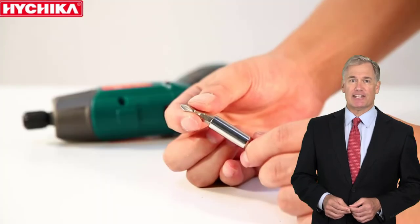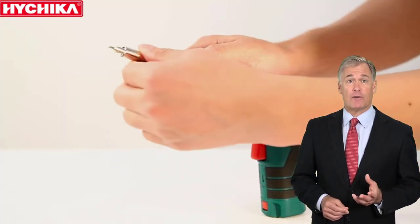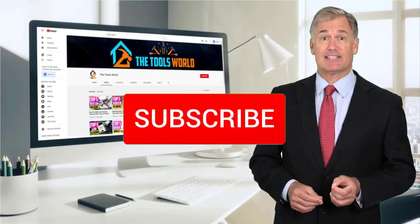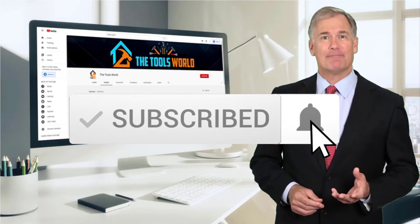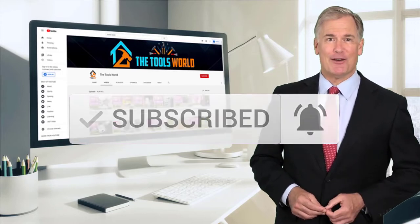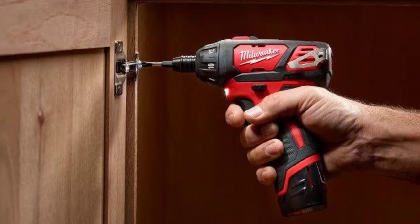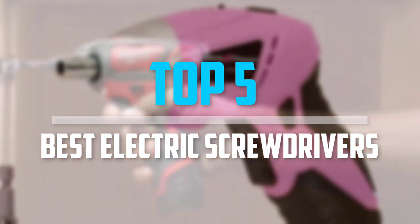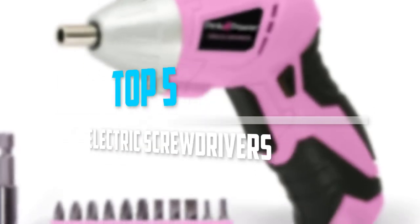You can see their latest prices and find out more information about these products by using the links below in the description. And don't forget to hit the subscribe button. So let's get started with the video. Are you looking for the best electric screwdrivers in your budget? In today's video we break down the top 5 best electric screwdrivers.